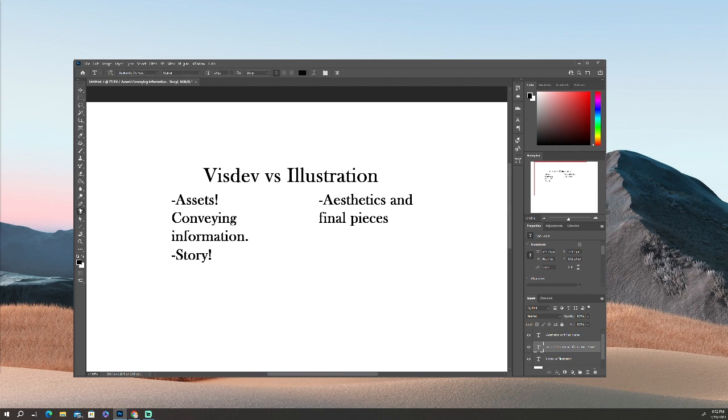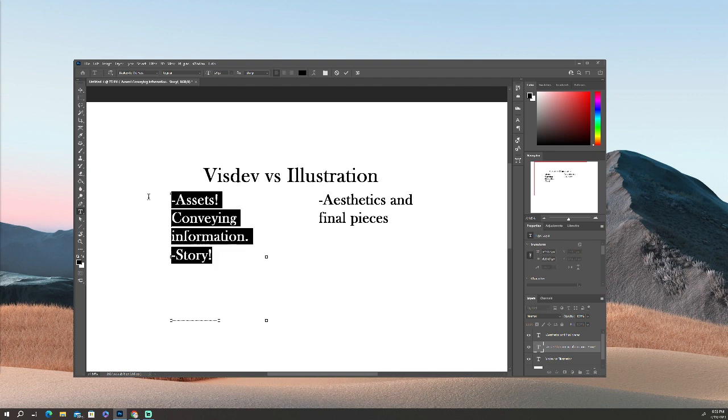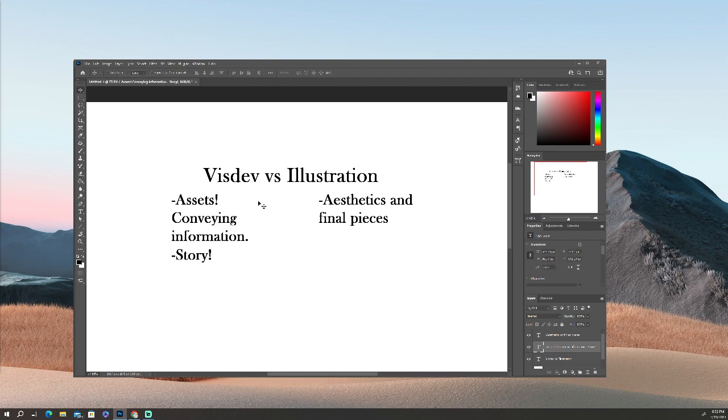This applies at least for 3D feature films. It's important to keep that distinction in mind when you are creating VizDev pieces, because I see a lot of pieces in people's portfolios that are more illustration rather than VizDev. Whenever you put something into a portfolio, bottom line is think about what it is conveying, what information it exists for. If it doesn't exist for any information other than to look pretty, then take it out.